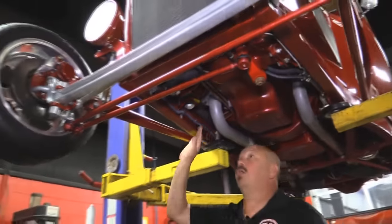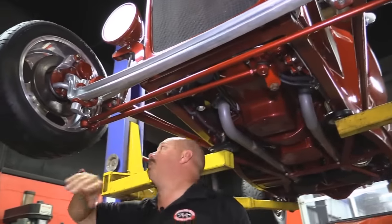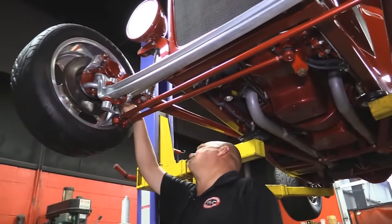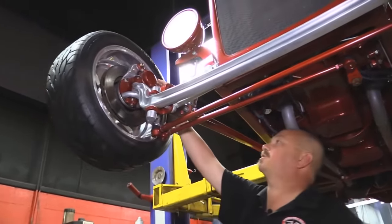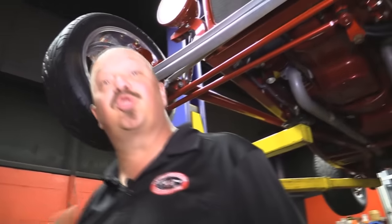So cool. All the wiring is P-clipped to the frame. That front axle is all polished up. We've got some polished bracketry here holding the disc brakes on. Polished up shocks. This baby is sweet underneath.